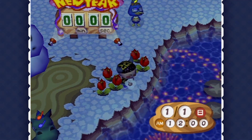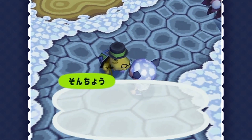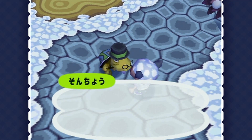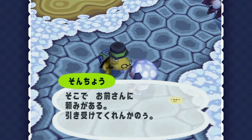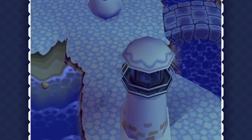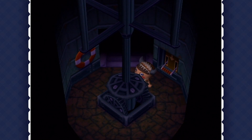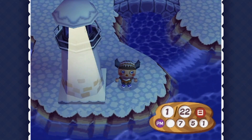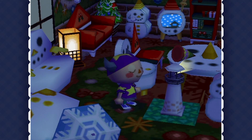In Dōbutsu no Mori e+, you can even use party poppers that you buy from Nook's shop. And this video would not be complete without discussing the lighthouse. In January, Tortimer asks you to turn on the lighthouse every night while he's away on vacation for a week. I remember being blown away by the idea of actually being able to go inside the lighthouse. Even the simple task of flipping on the switch was somehow fun. If you turn it on every single night, he will come back and give you a special gift. Little stuff like this is what Animal Crossing used to be about, and I think this kind of stuff is missing from the new games.